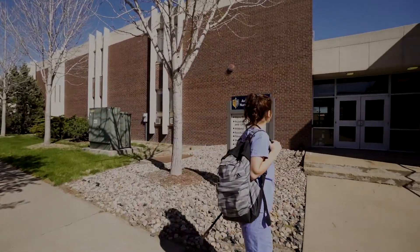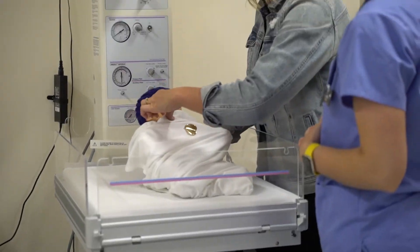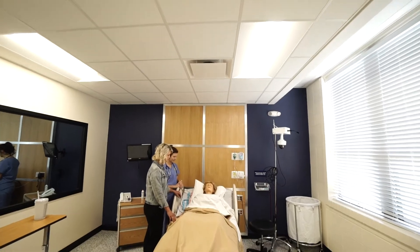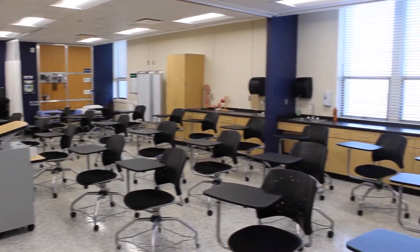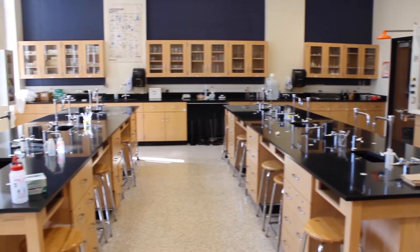We also have a state-of-the-art nursing simulation center. Our students have the opportunity to practice on patients in a simulation setting before they take that out into local hospitals to work with real patients. We also have a new exercise science laboratory, and our students have the opportunity to use that as they learn in their exercise science majors.